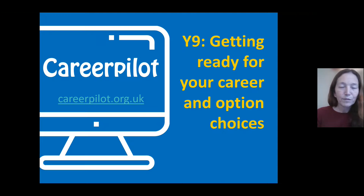Hello, my name's Alice and I'm here from CareerPilot, here to spend the next hour or so with you on a session to help you get ready for your future career and to think about your options and choices over the coming year.